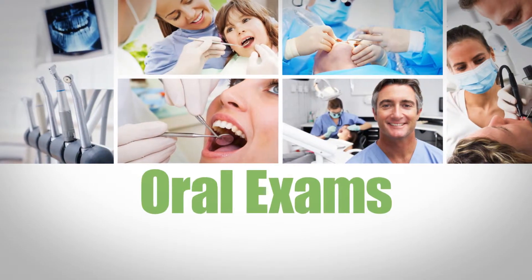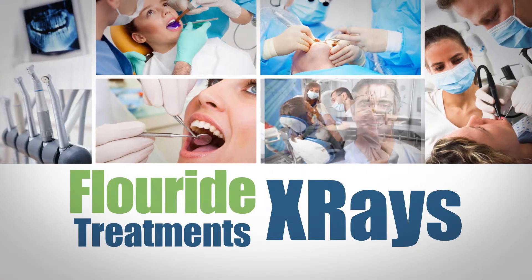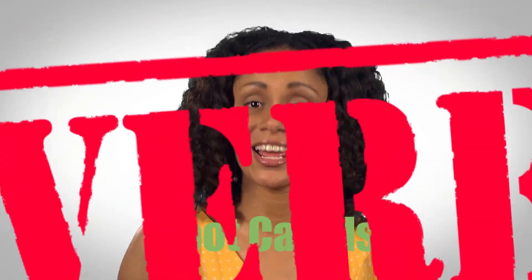Preventative care like oral exams and teeth cleanings? You're covered. Fluoride treatment and x-rays? You're covered. Fillings, extractions, root canals? You got it. You're covered with Complete Care Dental.